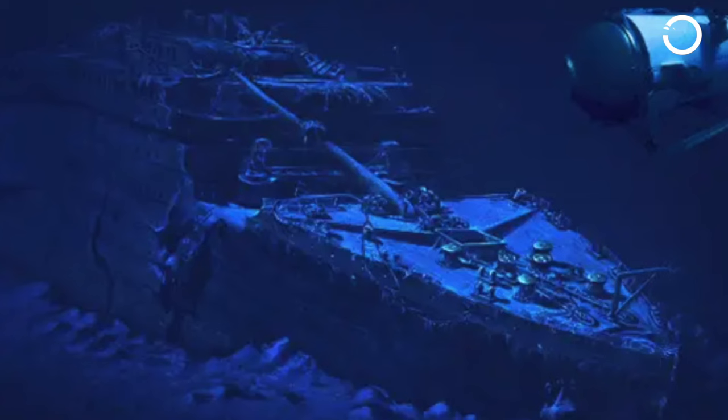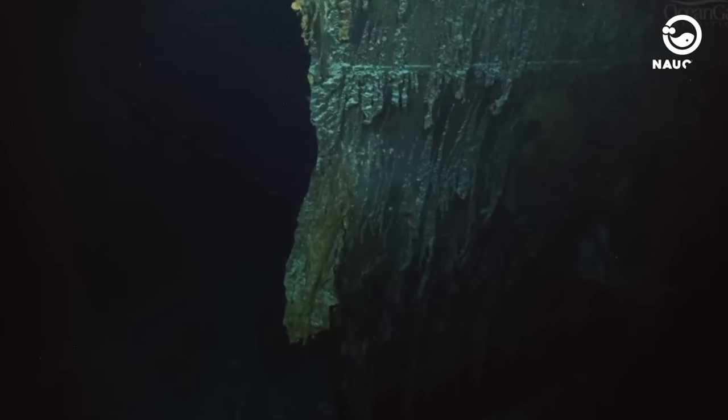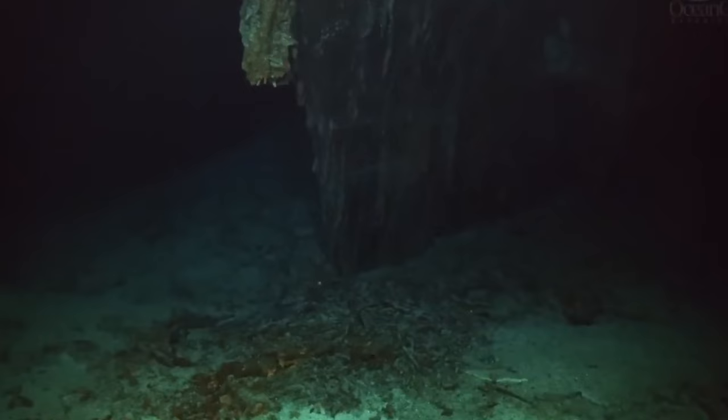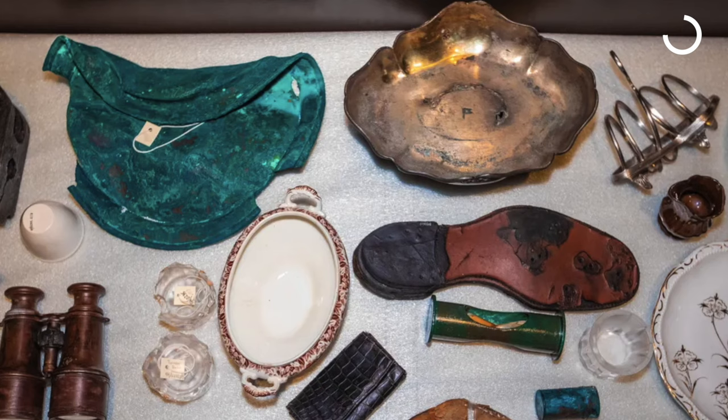Moreover, there were ethical reasons why the Titanic should remain on the ocean floor. One of these reasons was to honor the victims and their families. Many considered the Titanic's sinking location to be a deserving underwater grave that should be respected and preserved. Most archaeologists believe that the Titanic, along with its artifacts, should remain in its place, as taking items from the ship was seen as historical vandalism and could lead to commercial exploitation.